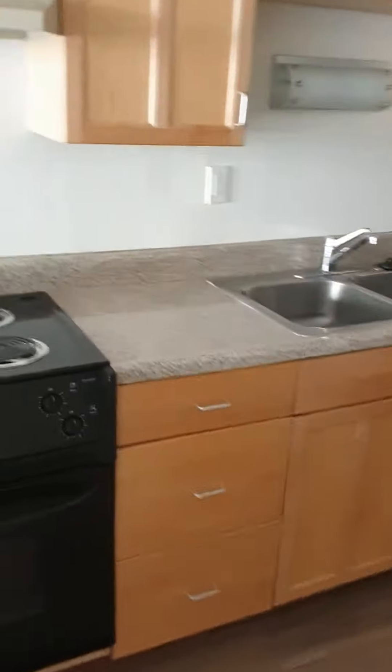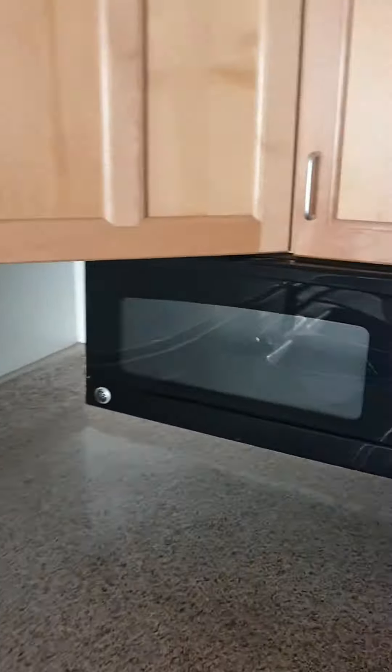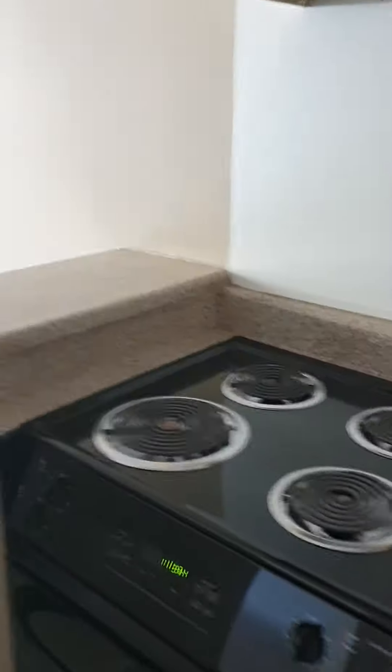As it's a classic unit, your appliances are black — microwave, electric stove, and fridge. The renovated unit has stainless steel appliances, a coarse countertop, and white finishes. That's pretty much it.